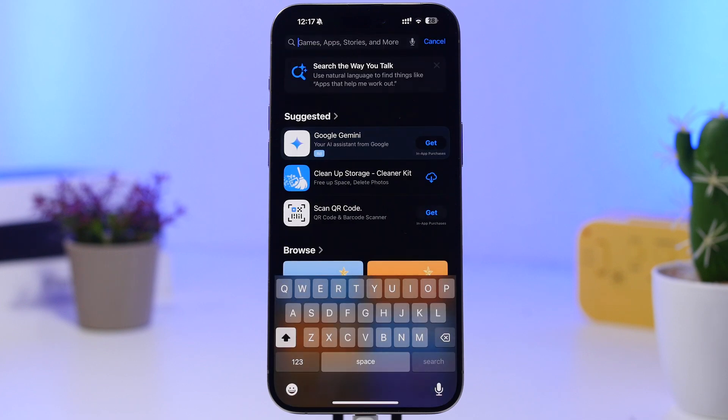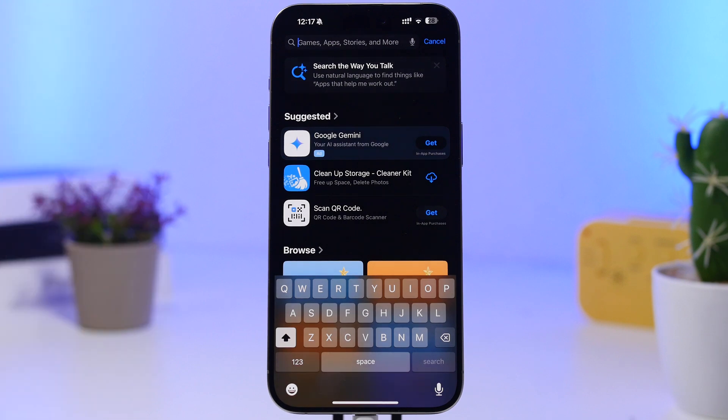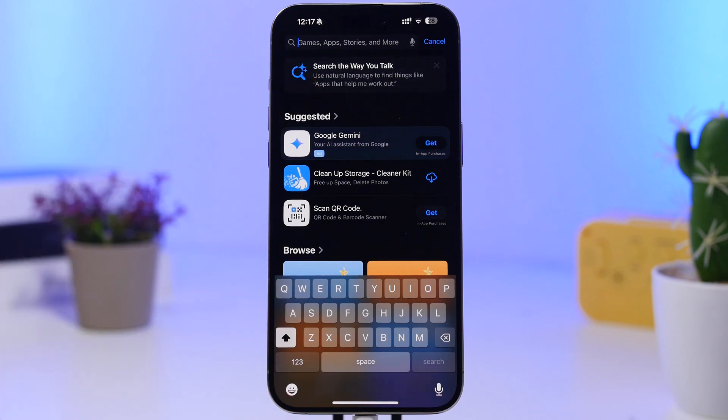When it comes to new features and changes, there are really not a lot of them. One of them is on the App Store — once you go to the App Store, you will get a notification right there saying 'Search the way you talk,' letting you know that you can use natural language to find things. We knew this was possible with iOS 18.2, but now there's a pop-up informing users who may not have known.